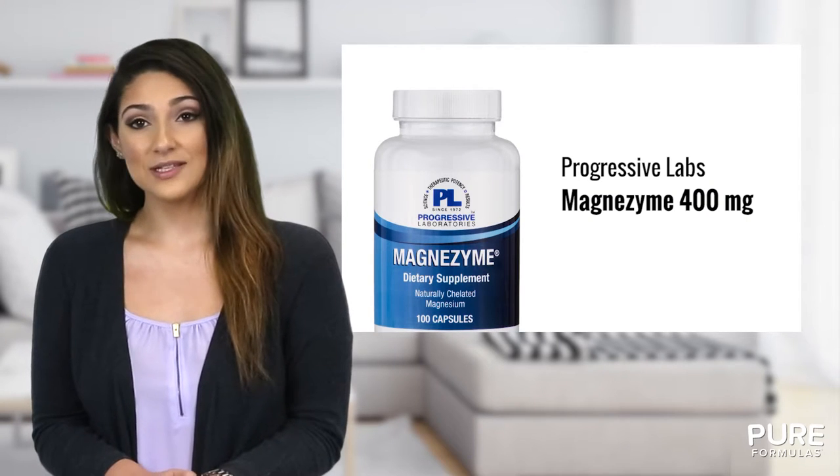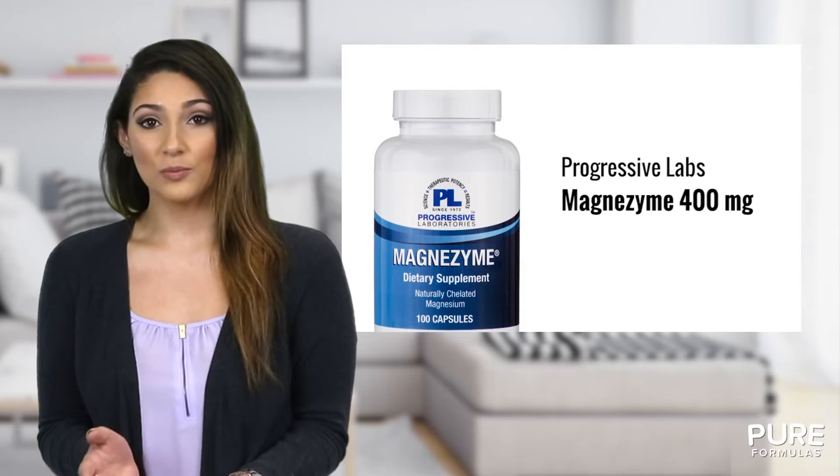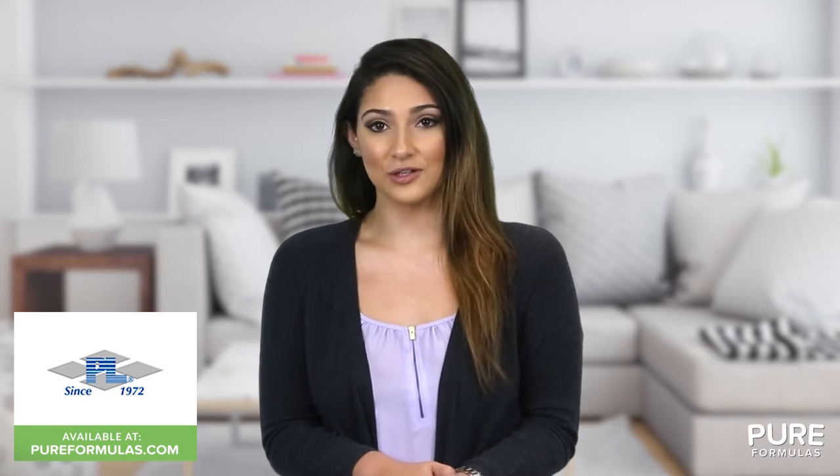That's why Magnezyme from Progressive Labs can be so beneficial. It's a quick and convenient way of incorporating more magnesium into your life. This Progressive Labs product is manufactured at a GMP-certified facility, so you can rest assured that it's formulated to the highest standards.